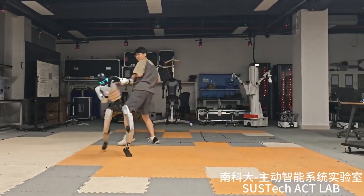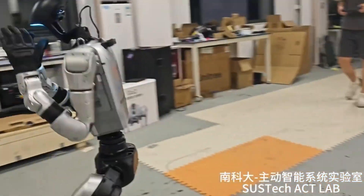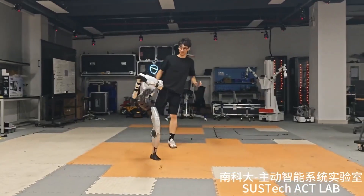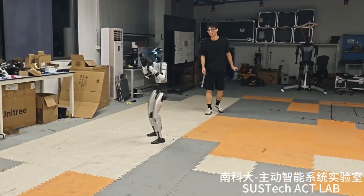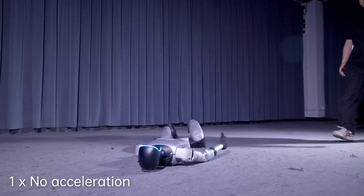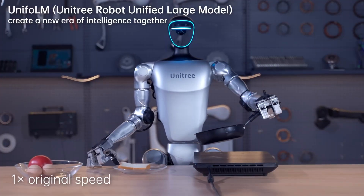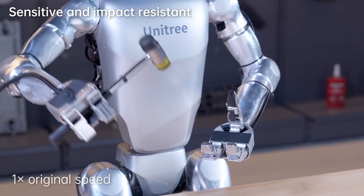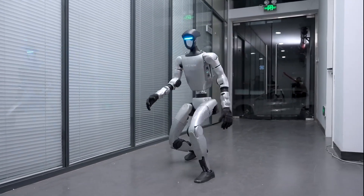This violence test wasn't random robot torture. Professor He Kong and his team at Sustec's ACT lab designed these brutal experiments for a specific reason: stress testing the absolute limits of robotic balance and recovery. We're witnessing the birth of machines that can handle real-world chaos.